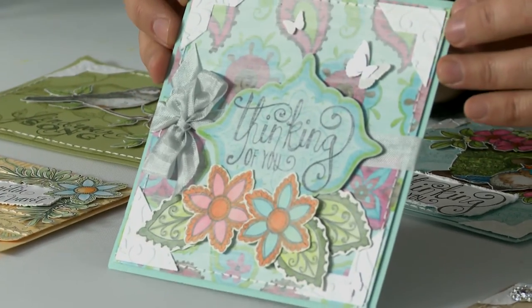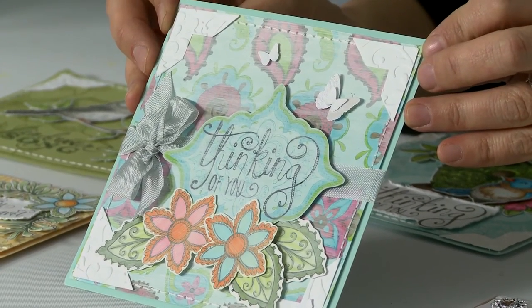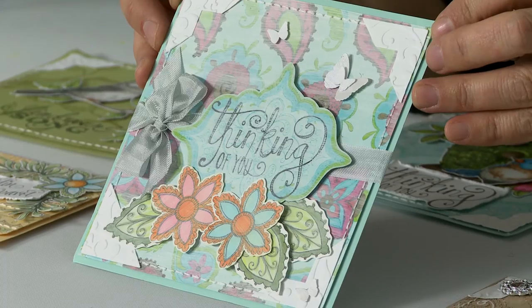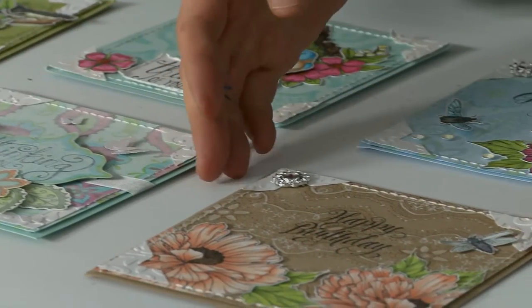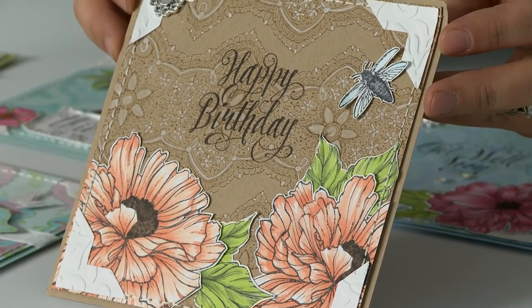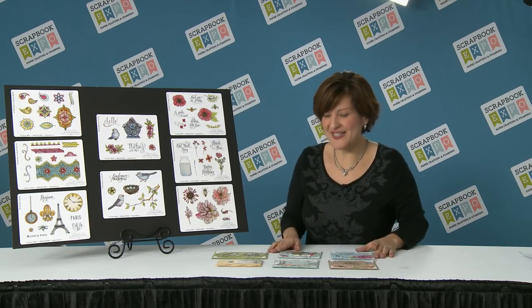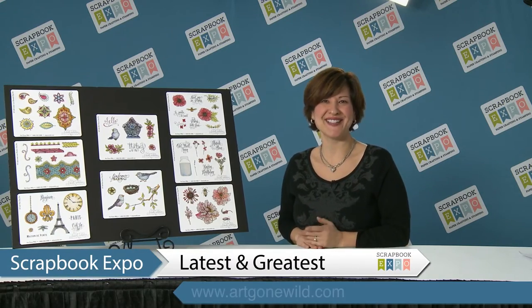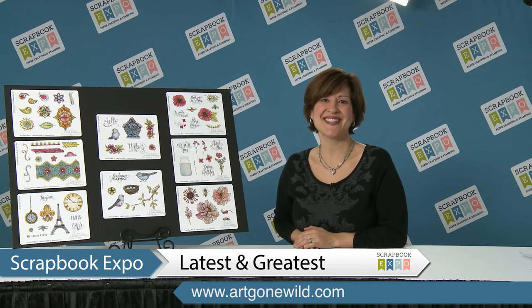Here they are colored and then painted over with a thin layer of white acrylic to give it a soft, pale, pretty look. And here it is stamped with brown ink on craft paper and highlighted with white pencil. So you can see all the beautiful projects you can make with these lovely Nicole Tamron stamps. Thanks so much for joining us. This is The Latest and Greatest, brought to you by Scrapbook Expo.